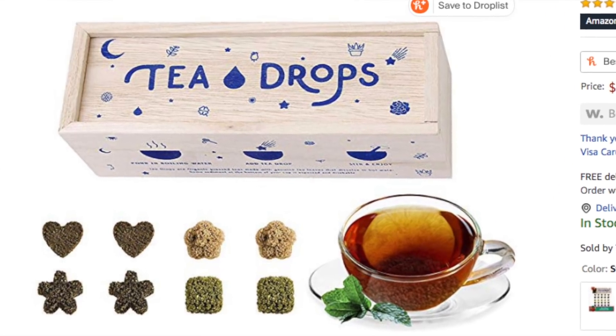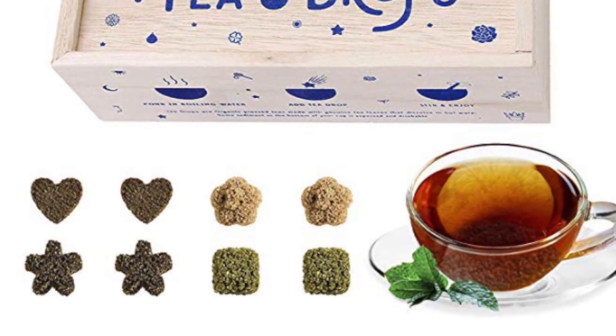First is this — they're called tea drops. These are so cool. It's tea that comes in a little dissolvable tablet. You just make the hot water, drop your little tea drop in, and it will dissolve. They each have their own cute shape — like this one is a heart. I like that it comes in this little wooden box. My brother got this for me last year and I just loved it.